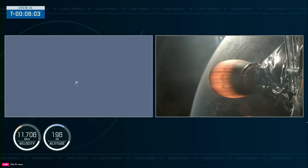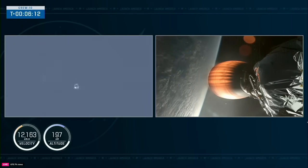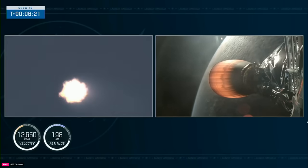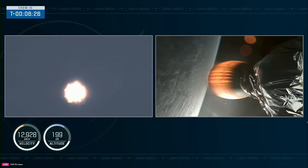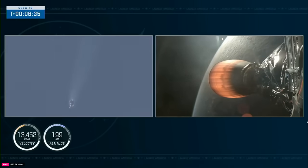The entry burn is coming up here in just under 20 seconds. We'll reignite three of those nine Merlin 1D engines to help slow the vehicle down as it makes its way back into Earth's atmosphere. We're now just over six minutes into today's flight, as Dragon and the second stage continue traveling at over 12,000 miles per hour making their way into orbit. There — we just saw on the screen, very quick, the entry burn, and we got some cool views of that from the ground.